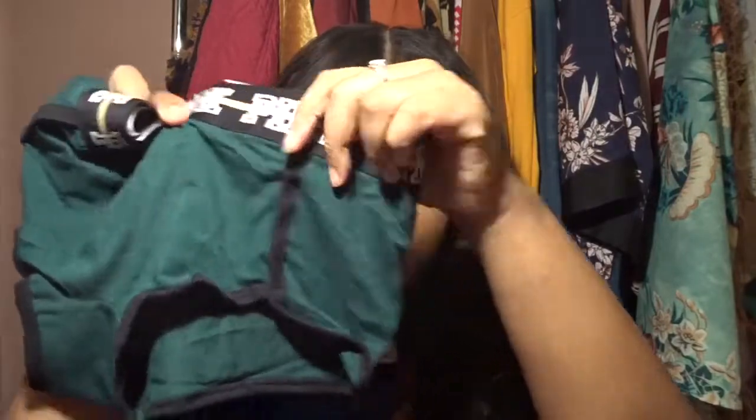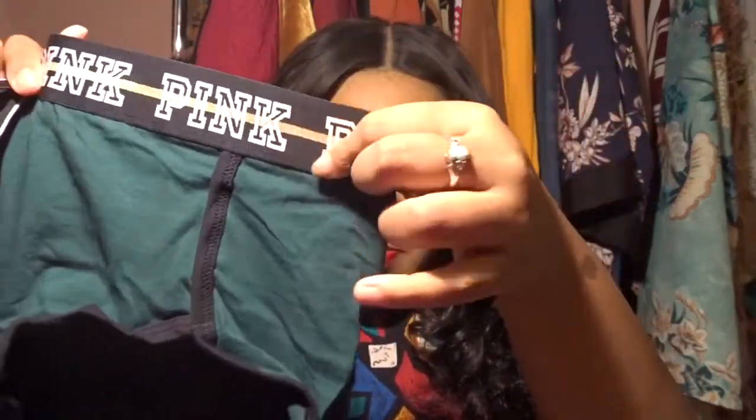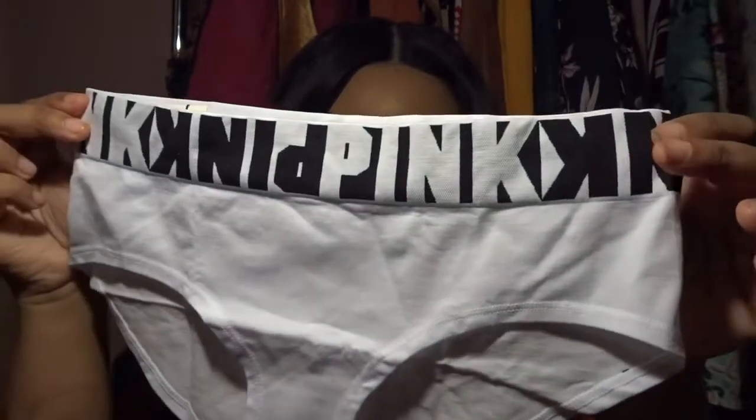All my clothing items are a size medium. I did get some free items as well, which is really why my total wasn't much. I got some free panties — these little board shorts in an emerald green color with 'Pink' across the top. I pretty much get all their panty types sometimes — the thong, briefs, or board shorts — but this time I just got the board shorts. I also got a black and white pair.